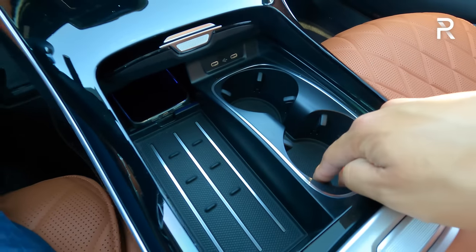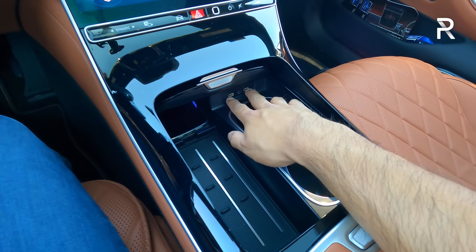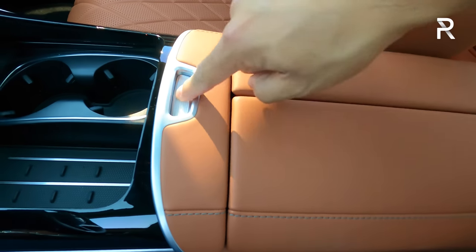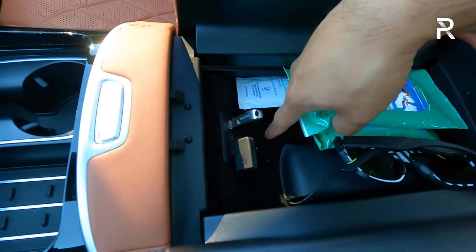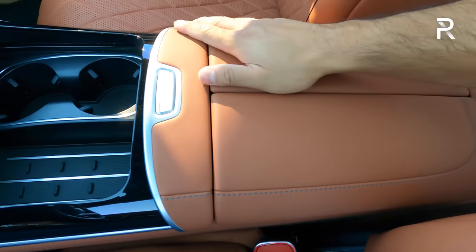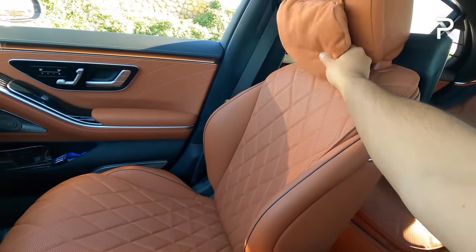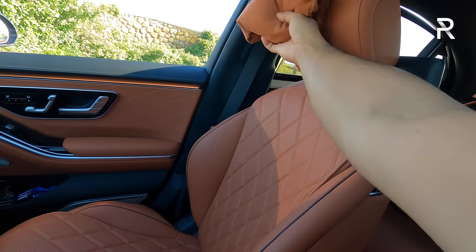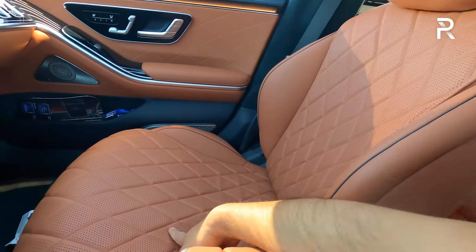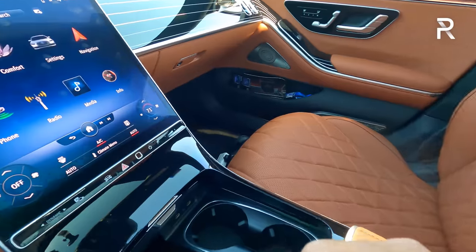You have two cup holders, though they're not heated or cooled — surprising at this price point. The center console is nicely padded in leather stitch. The headrest pillow can actually be removed or adjusted depending on your preference. These seats — I drove this car on a four-hour road trip — are just incredible. Really, really soft, supportive, and I love the massage feature.